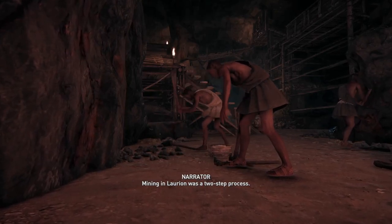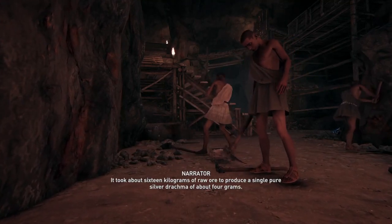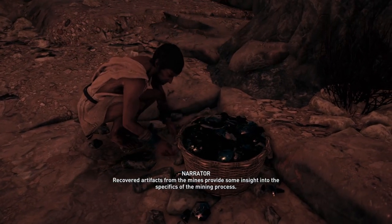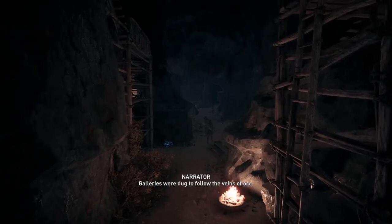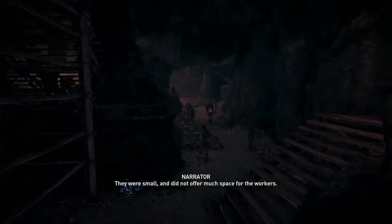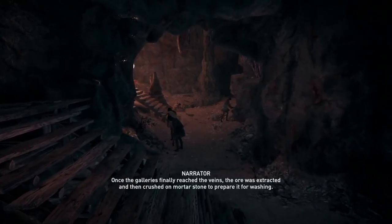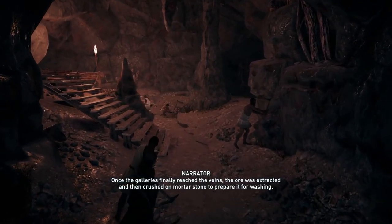Mining in Lavrion was a two-step process. First, the ore was extracted, and then it was refined. It took about 16 kilograms of raw ore to produce a single pure silver drachma of about 4 grams. Galleries were dug to follow the veins of ore. They were small, did not offer much space for the workers, and were hand-cut — it's believed that it took whole days to dig only a few centimeters. Once the galleries finally reached the veins, the ore was extracted and then crushed on mortar stone to prepare it for washing.